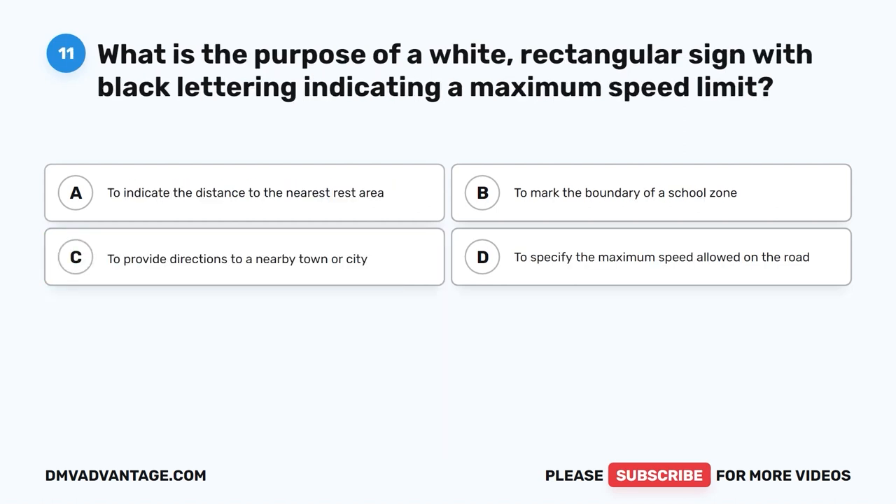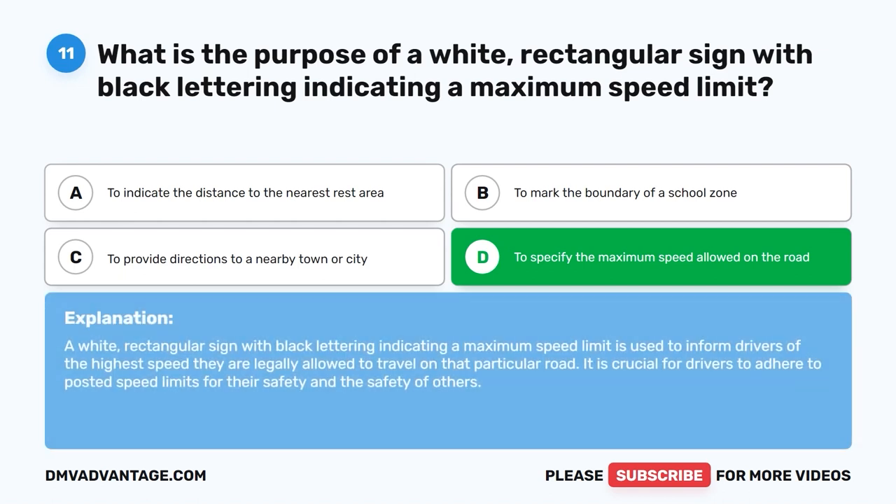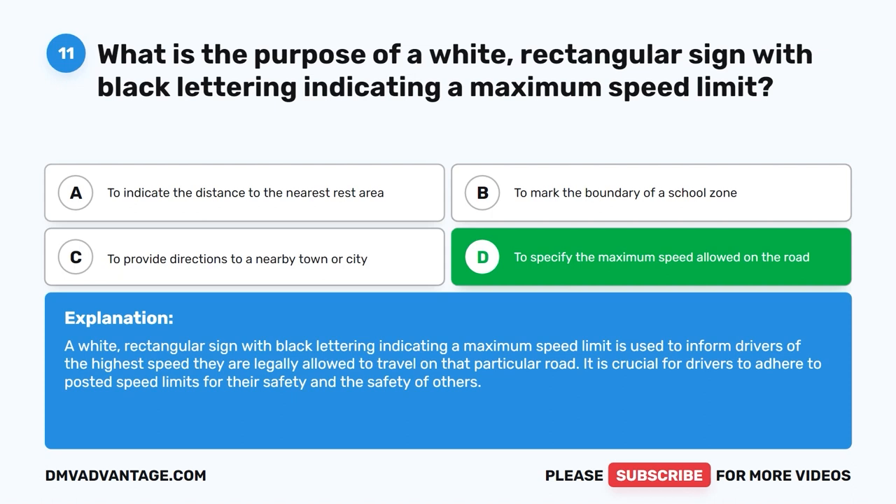Question eleven: What is the purpose of a white rectangular sign with black lettering indicating a maximum speed limit? A. To indicate the distance to the nearest rest area. B. To mark the boundary of a school zone. C. To provide directions to a nearby town. D. To specify the maximum speed allowed on the road. The correct answer is D. This sign informs drivers of the highest speed they are legally allowed to travel on that particular road. It is crucial to adhere to posted speed limits for safety.